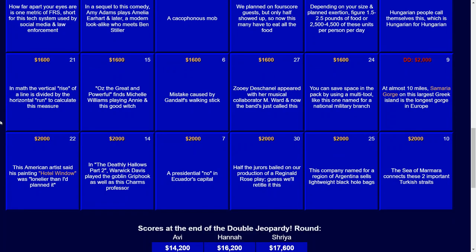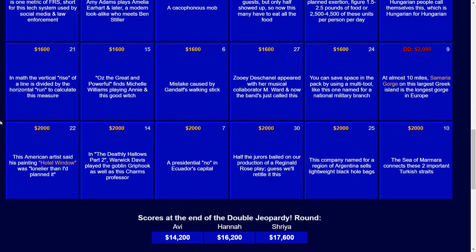And finally, the Steam category for $2,000: this American artist said his painting Hotel Window was lonelier than I'd planned it. The answer there is Edward Hopper.